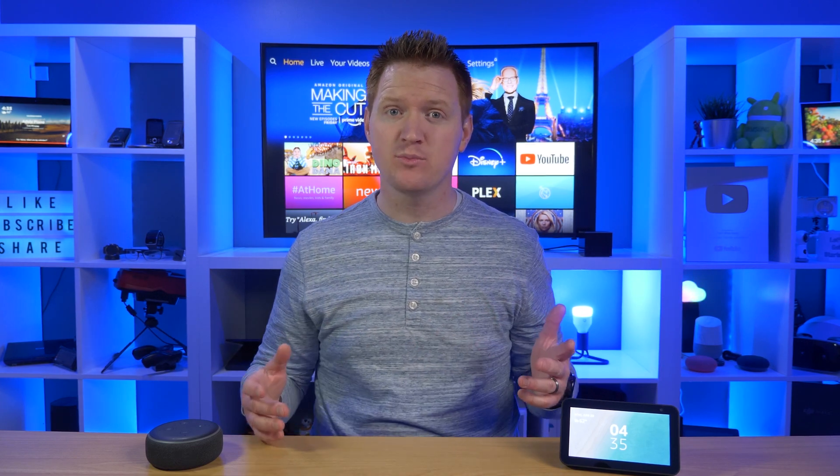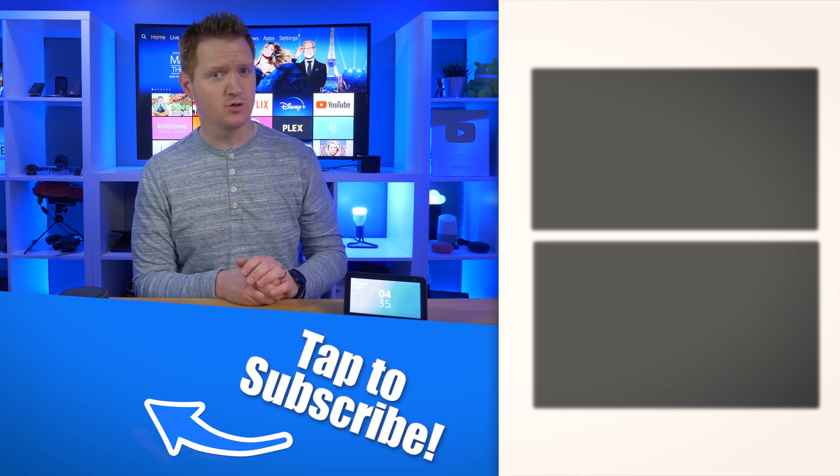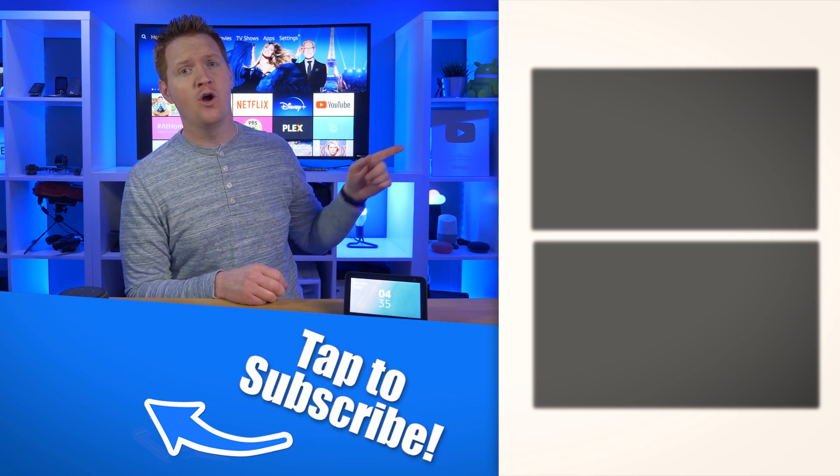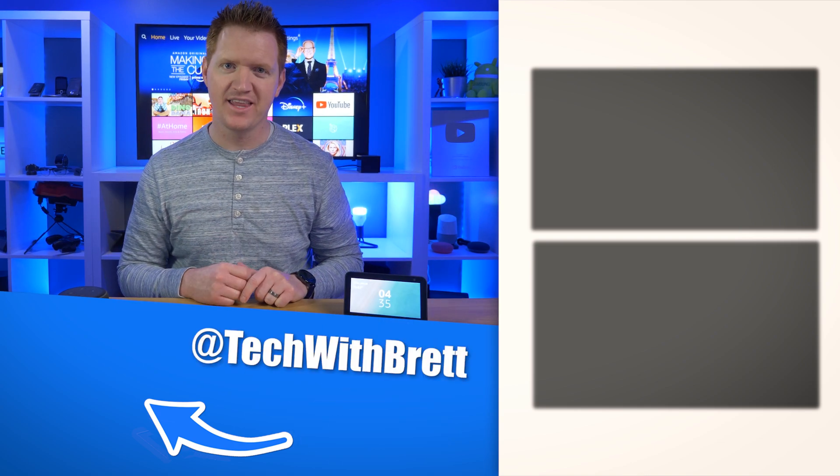That is how you can use your Amazon devices with your Ring Video Doorbell to receive doorbell press notifications. At any time, if you want to go back and adjust what devices are getting those notifications, just head into the Amazon application, go to the doorbell, and turn on whether you want the speakers or the displays to show that. If you have any further questions, please let me know in the comments below. You can also check out a full video about the Ring Video Doorbell Pro or learn more about the Echo Show 5. Thank you so much for watching — we'll see you on the next one.